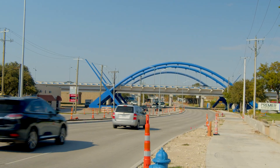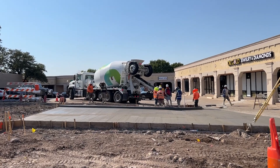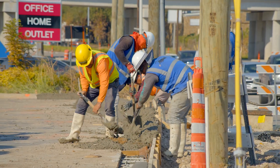Atmos recently completed this relocation and has activated the new line. The contractor recently replaced the parking lot pavement on the west side of Midway Road, just north of Beltline Road.